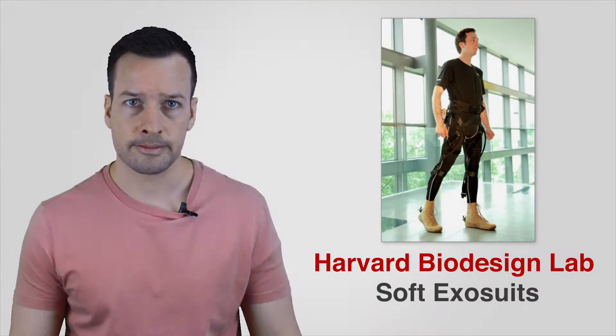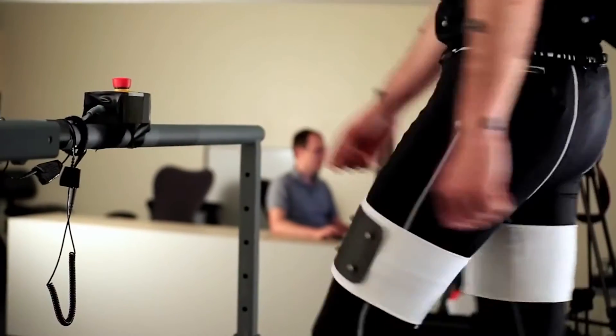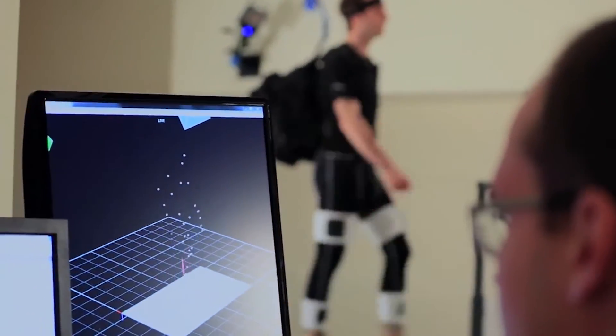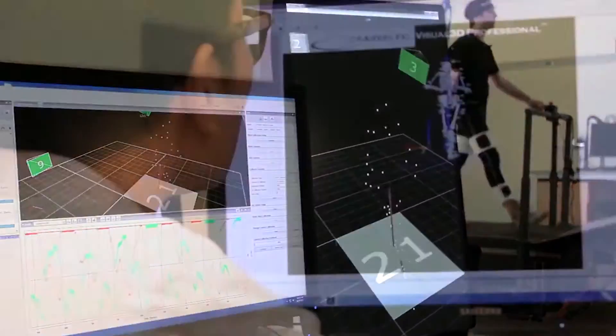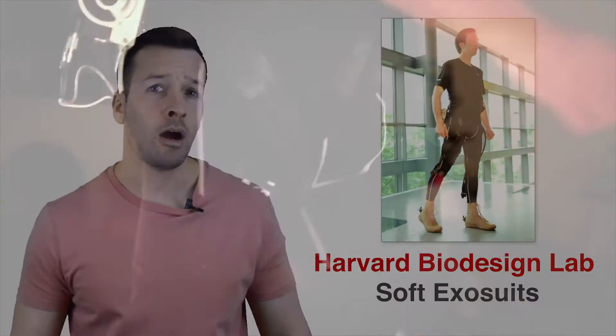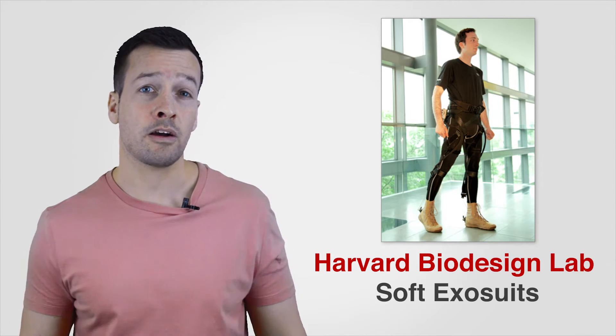Soft Exosuits: Harvard Biodesign Lab is developing next-generation soft wearable robots that use innovative textiles to provide a more comfortable, unobtrusive, and complementary means to interface with the human body. These robots will augment the capabilities of healthy individuals in addition to assisting those with muscle weakness or patients who suffer from physical or neurological disorders.